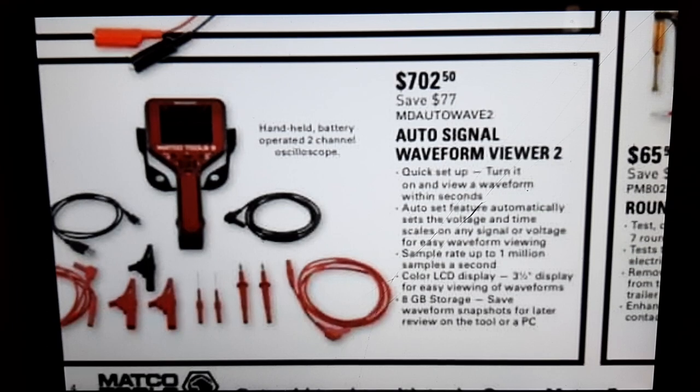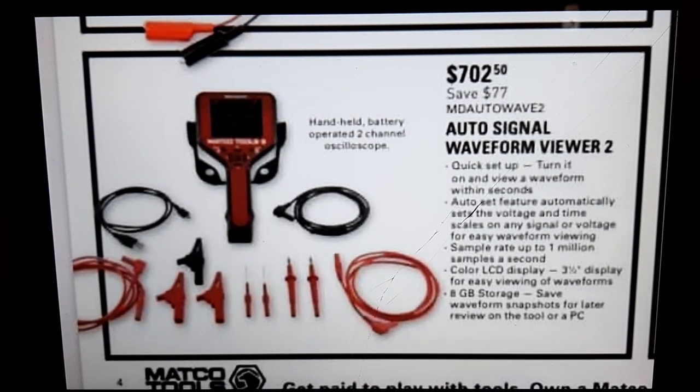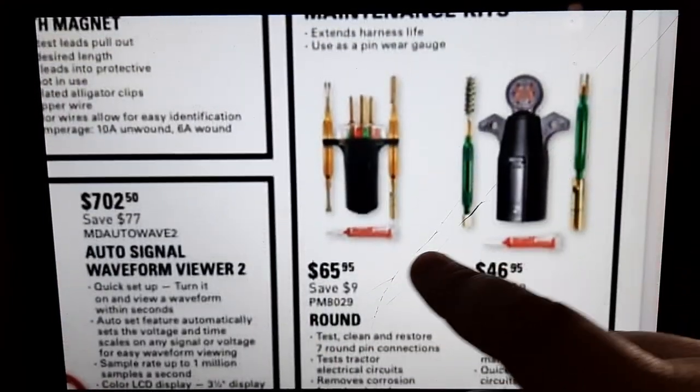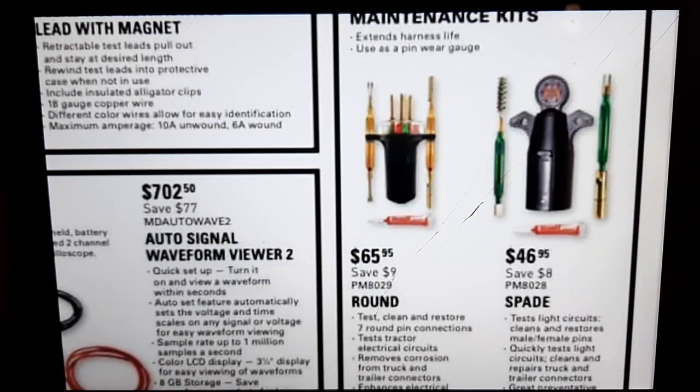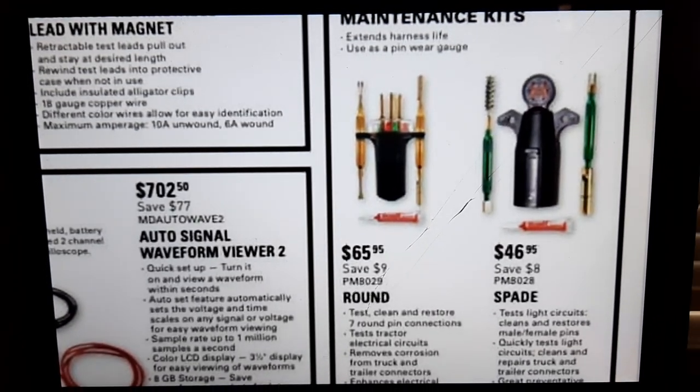We've got an Auto Signal Waveform Viewer 2 — this is kind of pricey at $702. I honestly think the AESwave U-Scope is better. This looks like it might be a dual-channel unit; for a dual-channel oscilloscope $702 is probably not so bad actually, but I've never used that one.